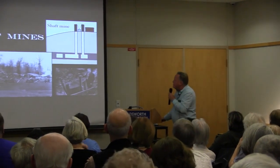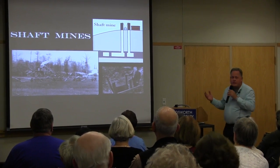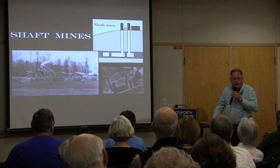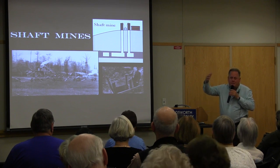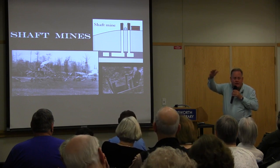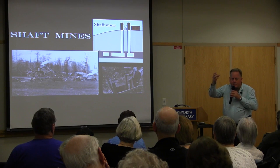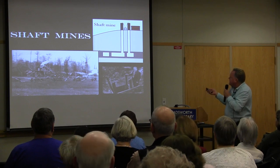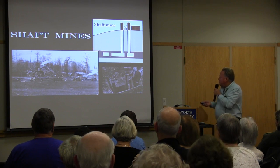Last but not least are the shaft mines. Wadsworth's shaft mines would have been at the north end of town — think 100 to 120 feet below you when you're walking through Walmart. Up at the north end, there's not a whole lot of hills near the Sharon Township rise, so they had to go straight down to reach the coal, then go horizontally through the seam.